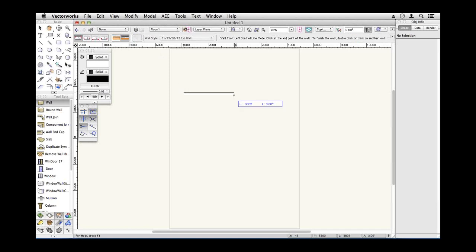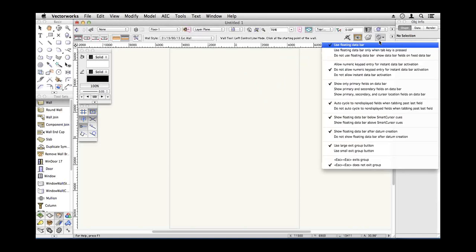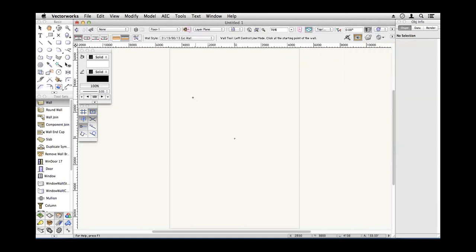Now I could be really careful and make this 3.5 metres. There's a preference I need to set: 'Allow numeric keypad entry for instant data bar activation.' So now I can just type 3500, hit the tab key, and it goes straight to the data bar. I can then come down here — 1500, enter, enter — come across, 4 metres, enter, enter. It's just a quick way of drawing and lining up with the correct points.